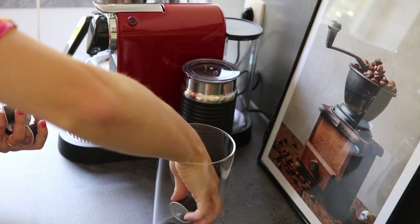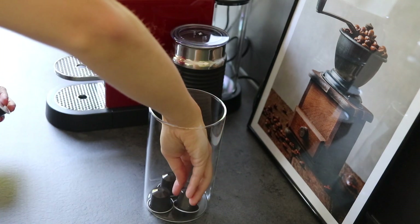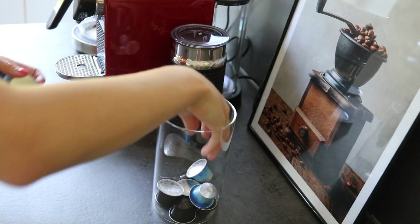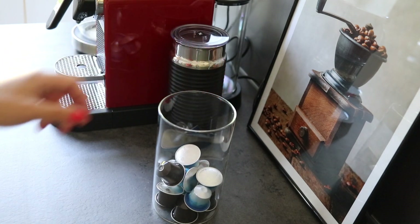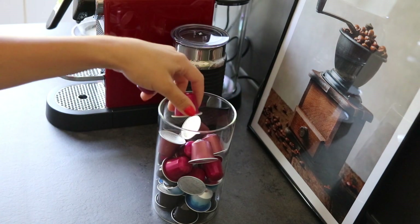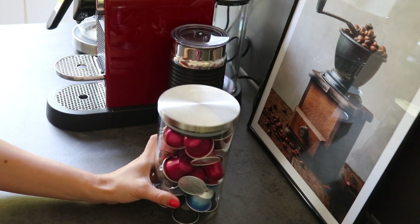Δεν χάσαμε φυσικά την ευκαιρία να πάμε στο κατάστημα της Nespresso για να προμηθευτούμε τις κάψουλες που ταιριάζουν περισσότερο στις δικές μας γεύσεις. Κάτι σημαντικό να αναφέρω είναι ότι για τις μηχανές Nespresso μπορείτε να χρησιμοποιήσετε μόνο κάψουλες Nespresso, αλλά υπάρχει η δυνατότητα να χρησιμοποιήσετε και κάψουλες της Starbucks, οι οποίες είναι φτιαγμένες από την ίδια την Nespresso και μπορείτε να τις βρείτε ίσως και σε κάποιο σούπερ μάρκετ.